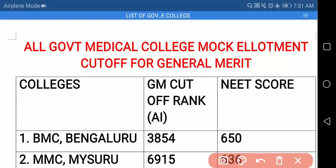Hello students, welcome to RH Chemistry. So before going to start this particular video, let me tell you a very important thing: this is only mock allotment.